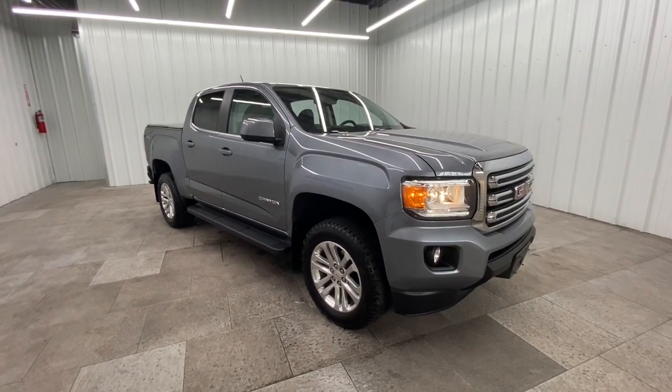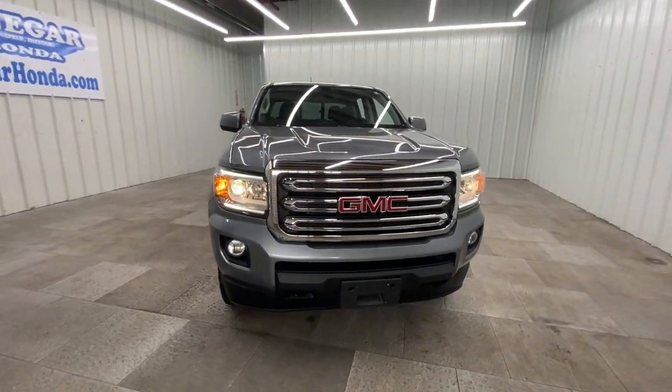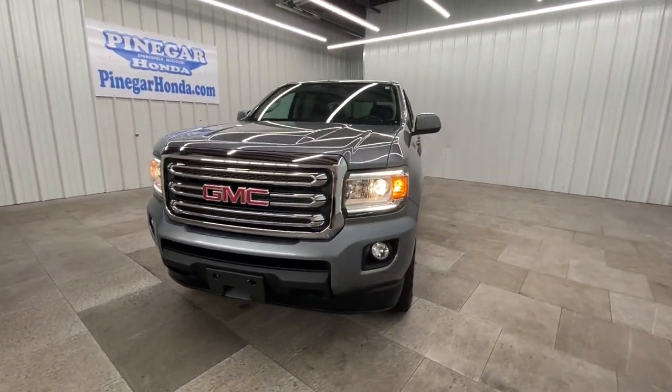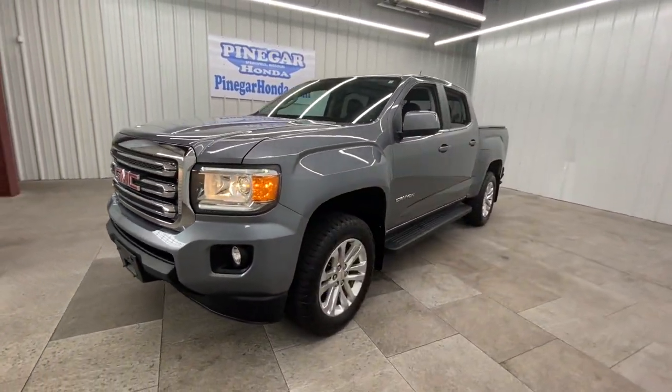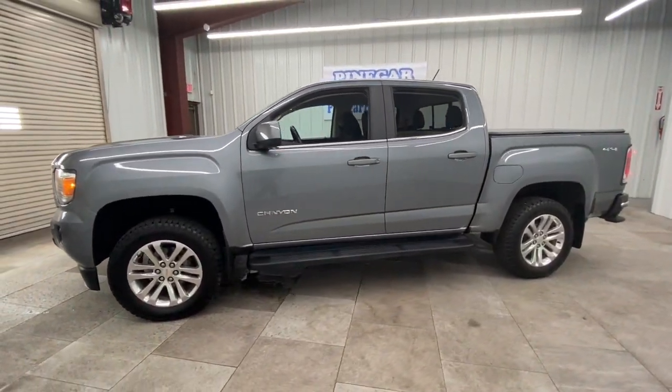Can you see yourself in the 2018 GMC Canyon? This vehicle is an outstanding buy with fewer than 20,000 miles on the odometer. Here's a well-built Canyon that's right-sized to fit perfectly into your modern lifestyle.